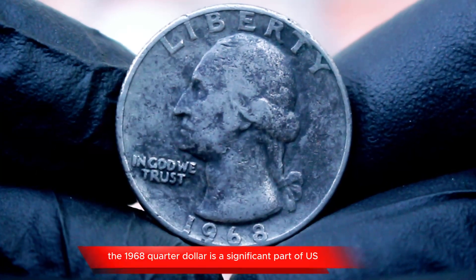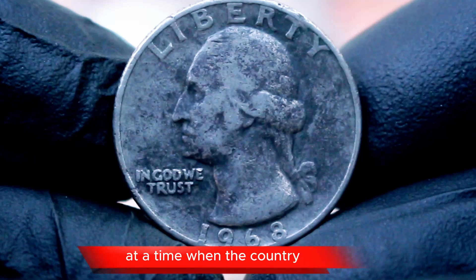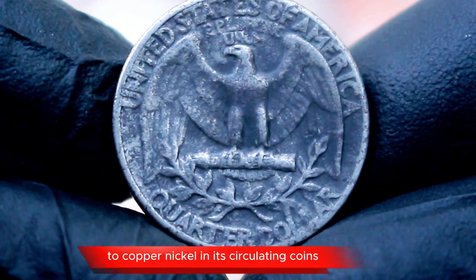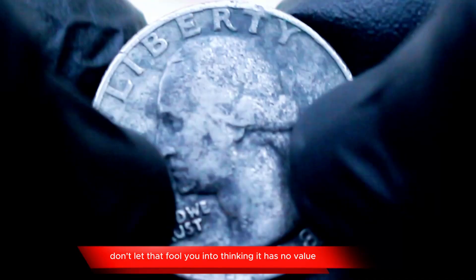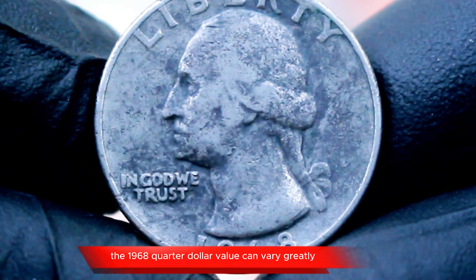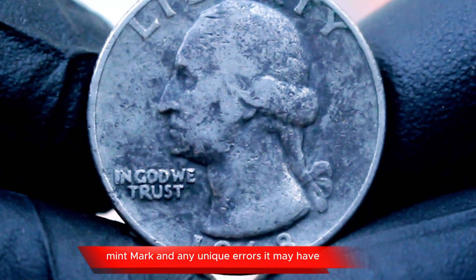The 1968 quarter dollar is a significant part of U.S. coinage history, minted at a time when the country had fully transitioned from using silver to copper-nickel in its circulating coins. If you have a 1968 quarter, chances are it doesn't contain any silver — but don't let that fool you into thinking it has no value. The 1968 quarter dollar value can vary greatly depending on factors like its condition, mint mark, and any unique errors it may have.